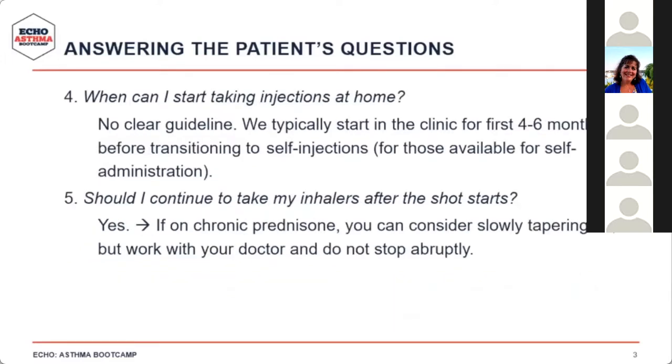Patients ask when they can start taking injections at home. There are no clear guidelines, but in our clinic we typically start patients in-clinic for the first three to six months before transitioning to self-injections for those drugs available for self-administration. This allows us to gain confidence the patient is not having side effects or local reactions, ensures they're appropriately educated about home administration, and lets us reassess at four to six months whether to continue long term.